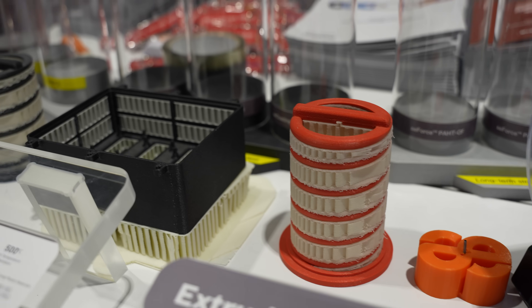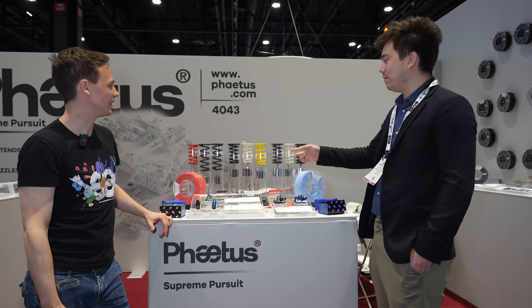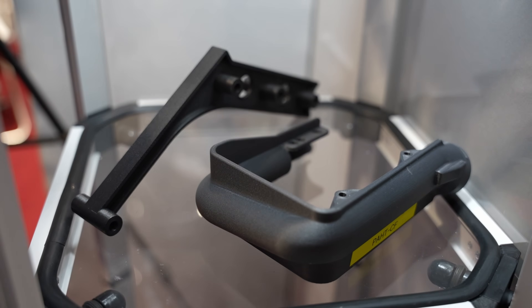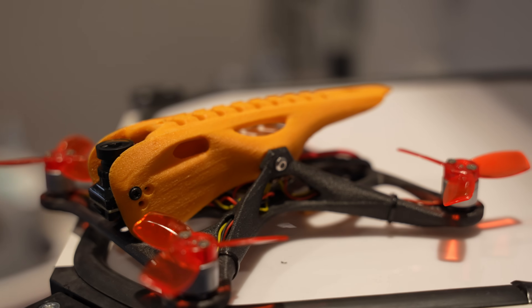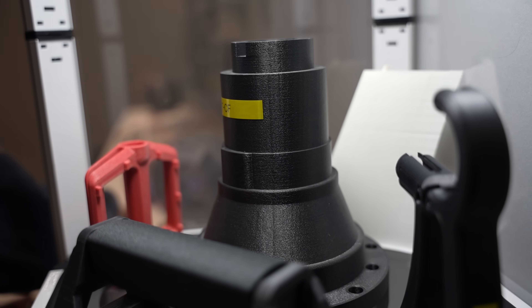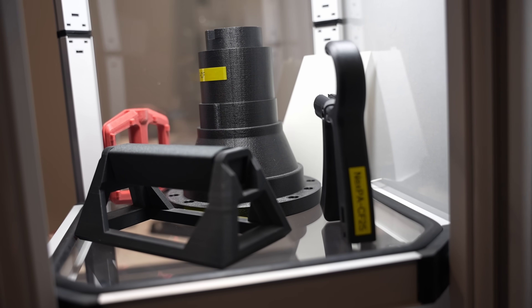One of the biggest barriers to using plastic 3D printing in many applications is creep — you tighten something down, it squishes over time, bolts come loose, it falls apart. And creep can also happen due to how you print your part and your slicer settings — if your density isn't correct or you leave a large surface area with low infill, that can introduce creep. We hope with our filament you get better reliability. We do have data sheets on all our materials so you can find the right material for your specific application.